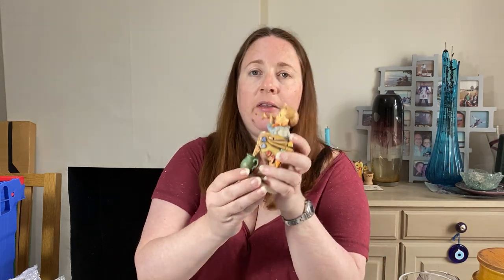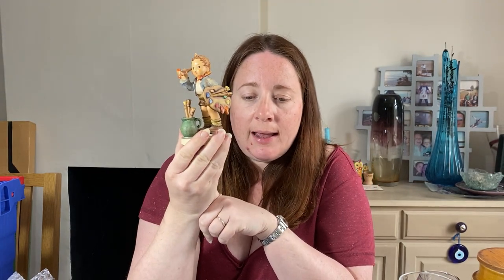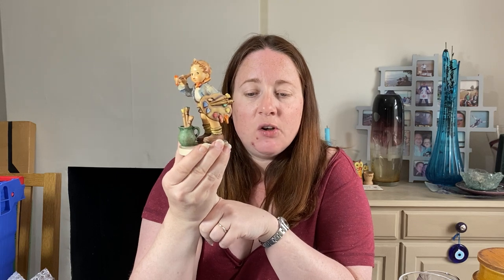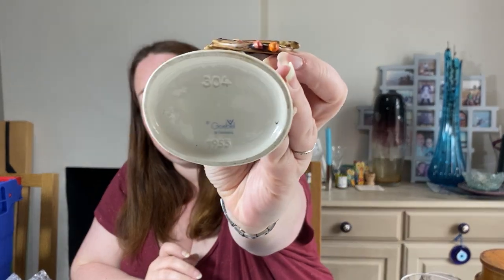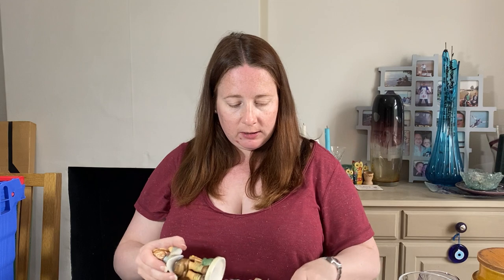This is another Hummel Goebel figure — this one's called The Artist, number 304, TMK 5, dated 1972 to 1979. This one costs £11.35 and it sold for £45. So that's brilliant.